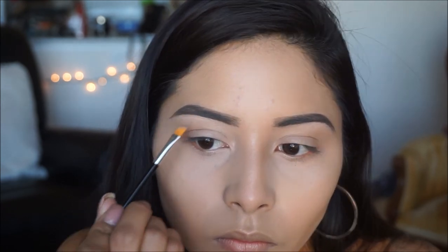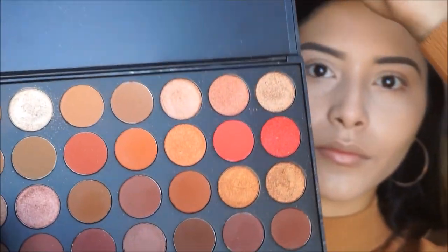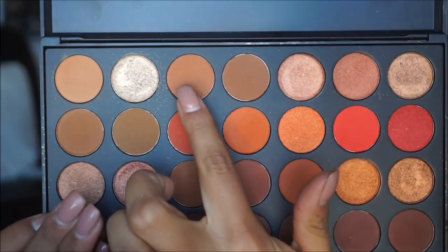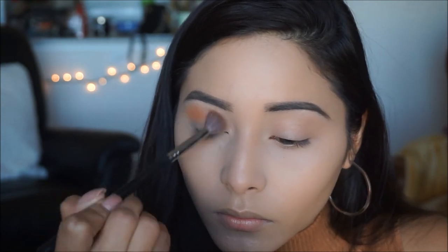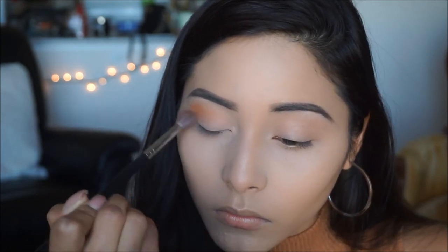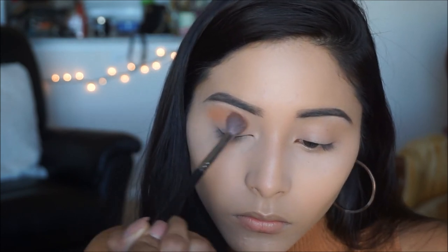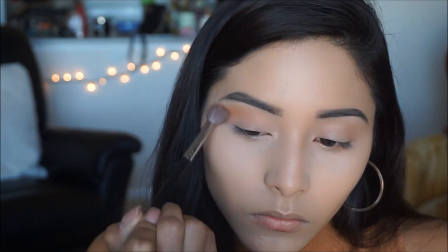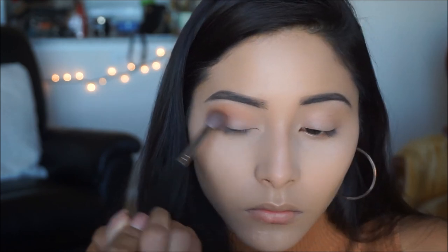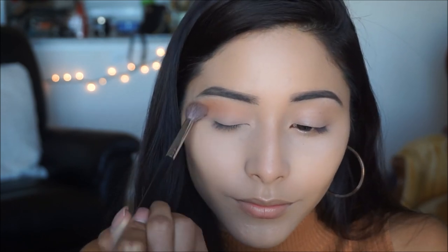Now that our eyebrows are on fleek, let's move on to the eyes. I'm taking my favorite palette, the Morphe 35O2, and picking up the color Orb with a Morphe M533 brush. I'm placing this color in the crease and bringing it down a little onto the lid to act as a base. This will be our transition shade and blending shade for the rest of the shadows.